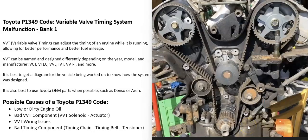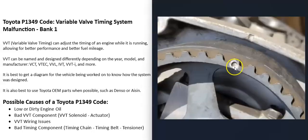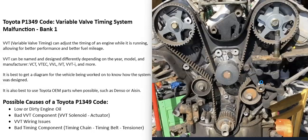The next thing that could cause this is some kind of bad timing component — such as a bad timing chain, timing belt, or tensioner. These timing chains and timing belts all have timing marks on them, and if those marks get off — for example, if a timing belt slips a little bit — that's going to cause problems and throw everything off. Also, when timing chains or timing belts get old, they can become stretched out, and when the engine's running, that can throw everything off. There's also a tensioner that keeps everything tight, and if the tensioner has a problem and isn't keeping everything tight, that can also cause issues.